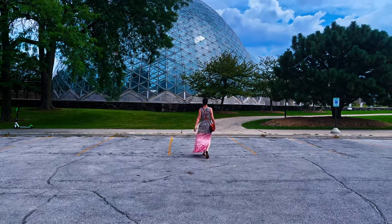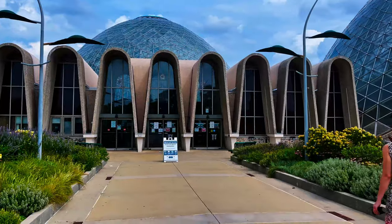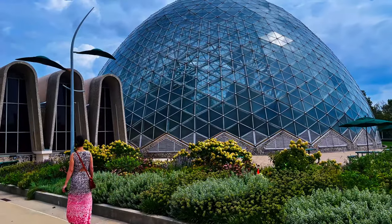Doing something a little different today, guys. Welcome to the Floaty Lady channel. Today I'm headed off to the horticultural conservatory in Milwaukee. I'll be collecting some pictures to turn into stencils.